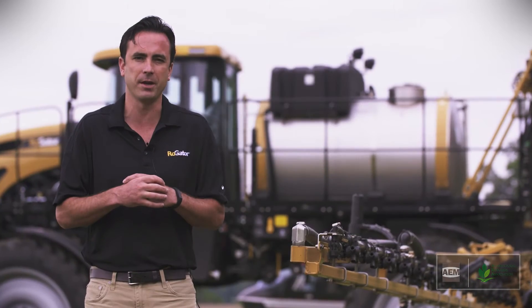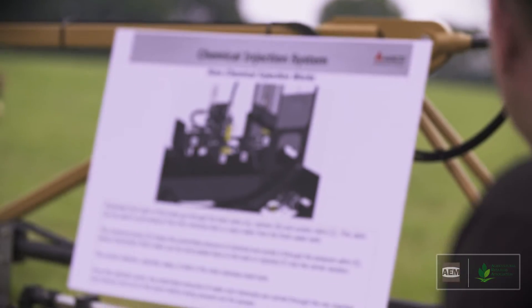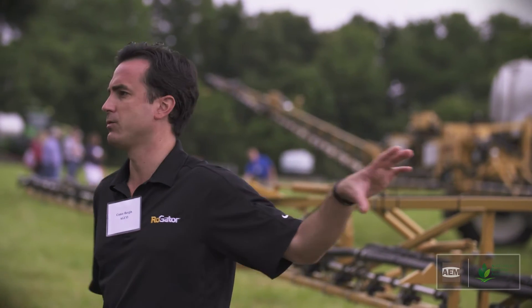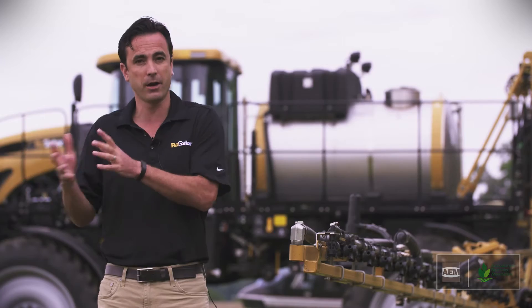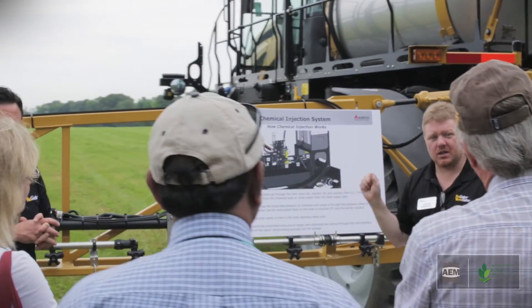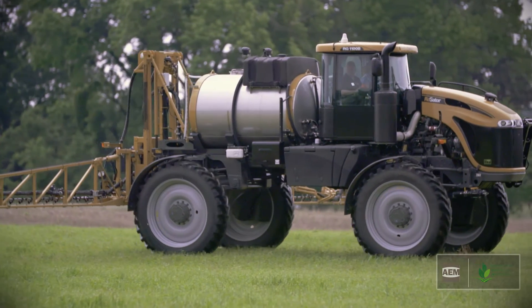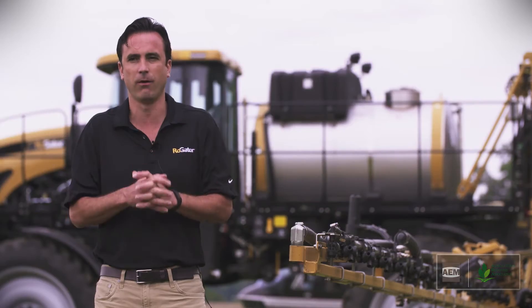Some of the things that we're specifically highlighting here today are chemical injection systems — the ability to quickly and easily switch from product to product with very minimal clean out. It's a very efficient, clean, safe process, and that assists in reducing drift and overall protection of our crop.